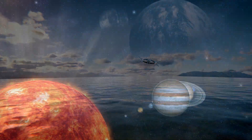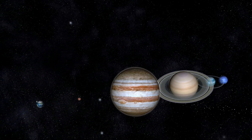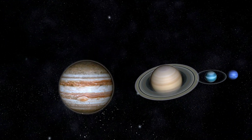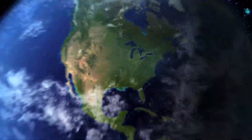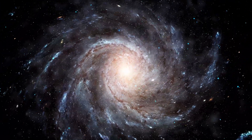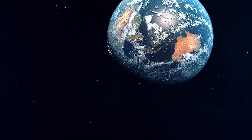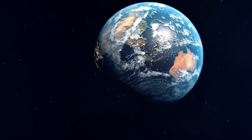By studying our own solar system, we gain valuable insights into the formation and evolution of other planetary systems. This knowledge enhances our understanding of our place in the universe and fuels the quest to find life beyond Earth. Looking at the conditions of other worlds makes me grateful for the chance to experience life on Earth and to share this moment with all of you.